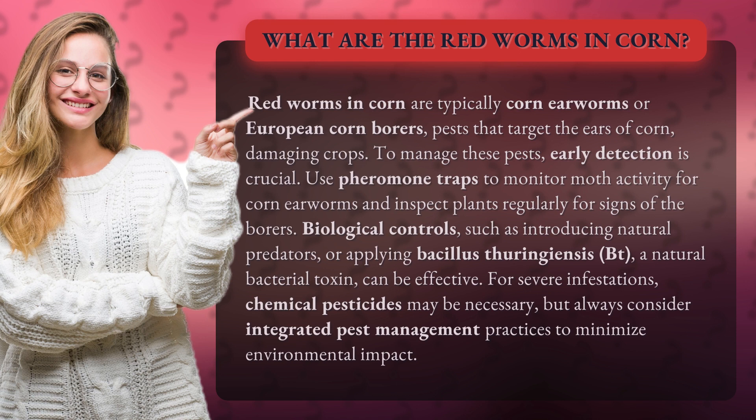Biological controls, such as introducing natural predators, or applying Bacillus thuringiensis (Bt), a natural bacterial toxin, can be effective.